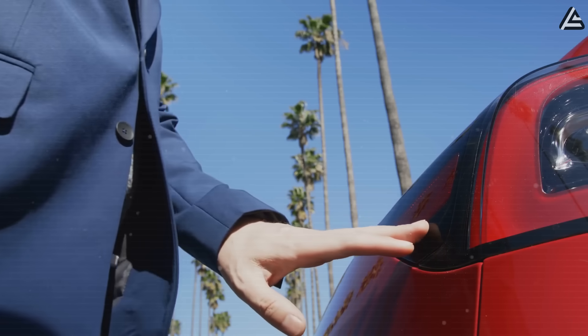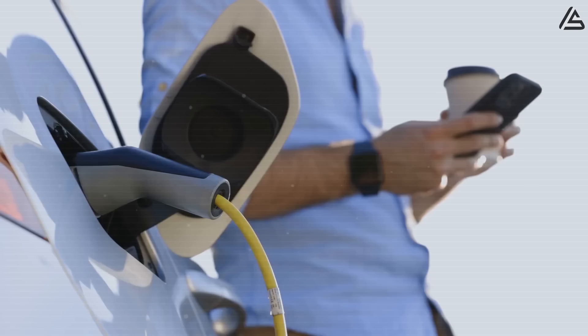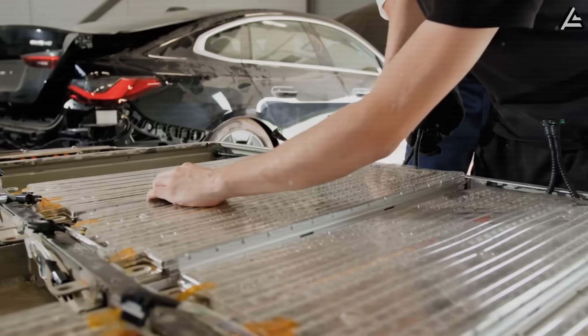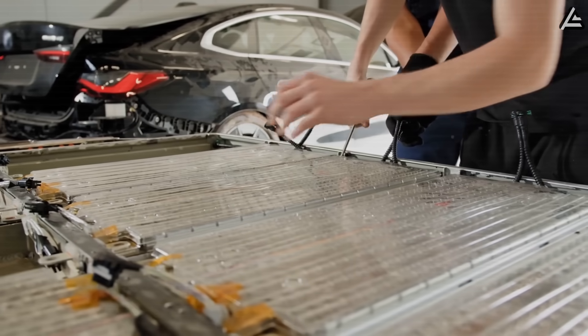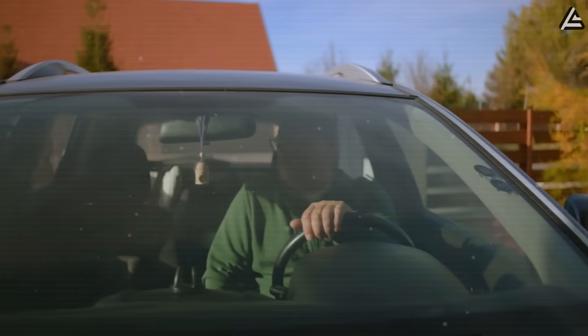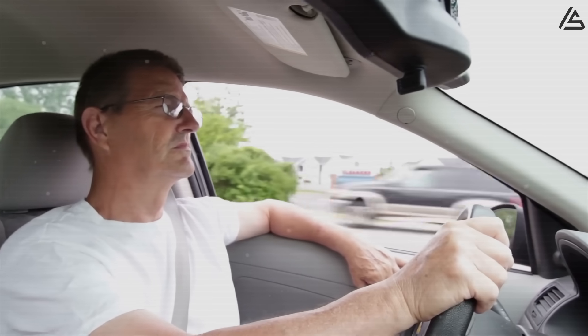Let's face it. Charging an EV still feels like a chore. You wait 30 minutes, sometimes an hour, and that's if the charger even works. And battery replacement? Don't even ask. It can cost more than your car's worth. For many folks over 65, switching to electric still feels like a gamble, not a solution.